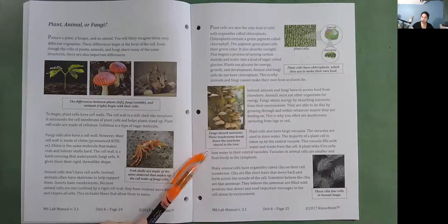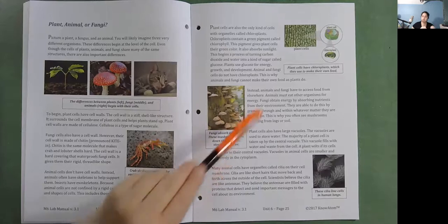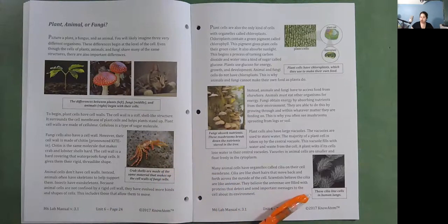Vacuoles in animal cells are smaller and float freely in the cytoplasm. Many animal cells have organelles called cilia on their cell membrane — short hairs that move back and forth across the outside of the cell. Scientists believe cilia are like antennae filled with proteins that detect and send important messages to the cell about its environment.